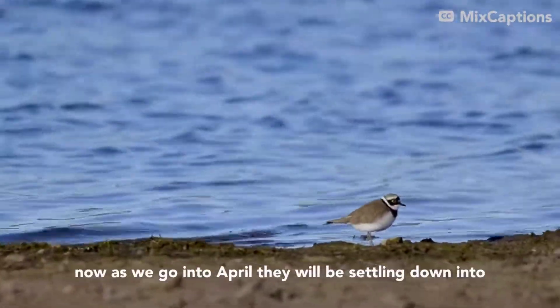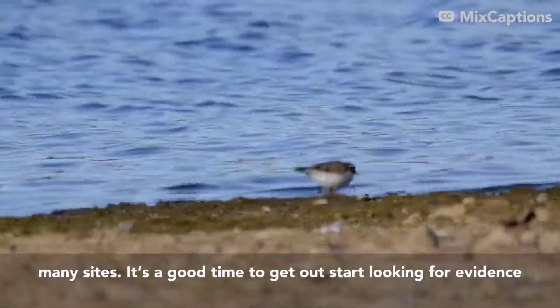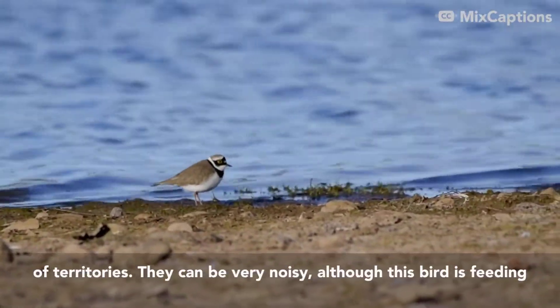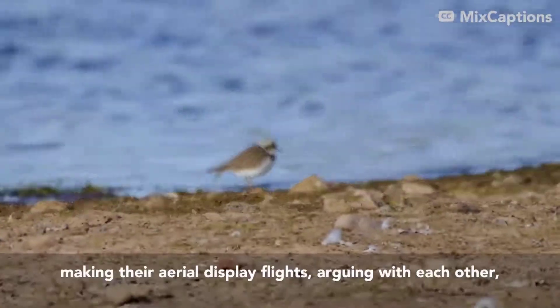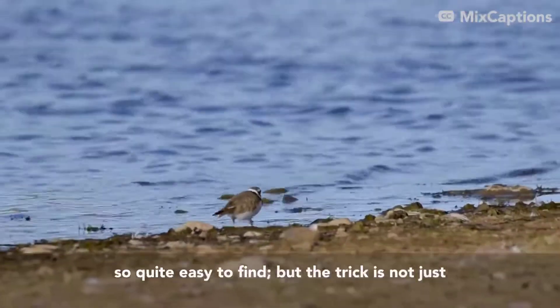Now, as we get into April, they'll be settling down into many sites, and it's a good time to get out and start looking for evidence of territories. They can be very noisy this time of year — although this bird is feeding quietly — displaying, making their aerial display flights, arguing with each other and with other birds such as Ring Plovers. So quite easy to find.